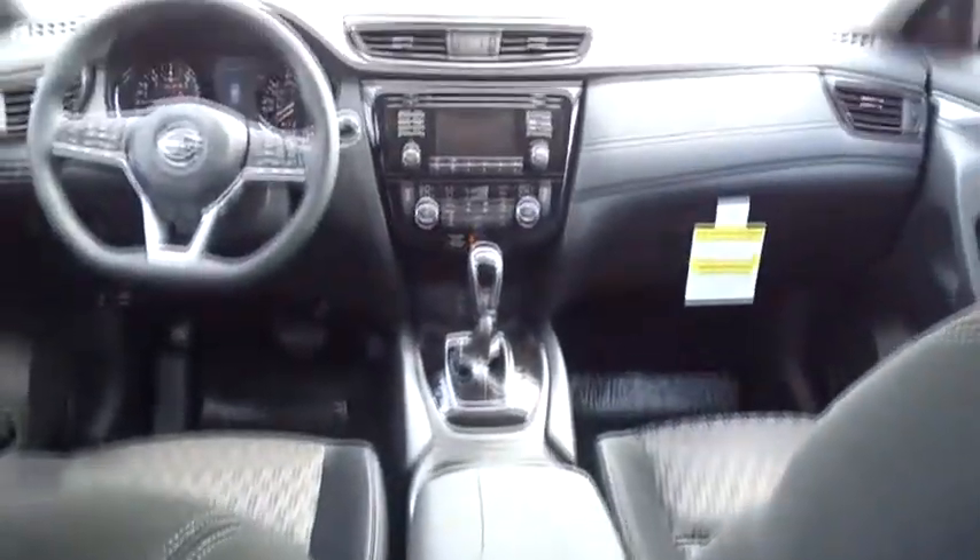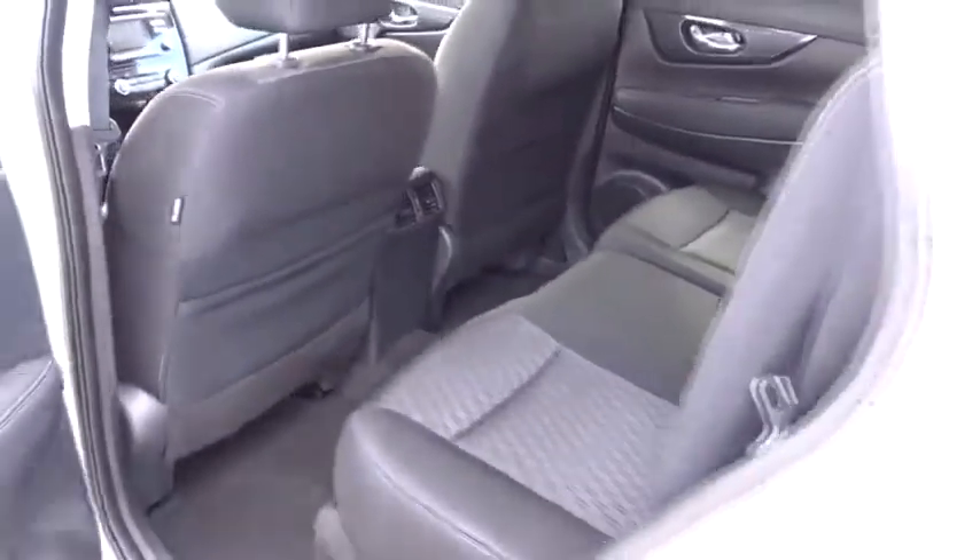Bluetooth, adjustable steering wheel, power steering, cruise control, keyless start, aluminum wheels, four-wheel disc brakes, climate control, AM-FM stereo radio, front-wheel drive, rear defrost.